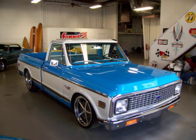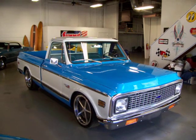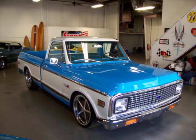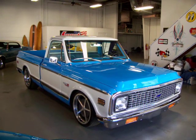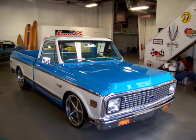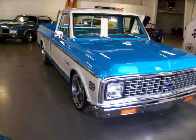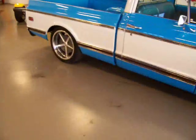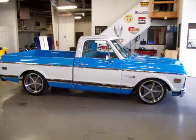Hey, this is Roy from Cloud9 Classics here in Alpharetta, Georgia, inside the showroom checking out this beautiful 1972 Super Cheyenne C10 Chevy pickup truck. Absolutely beautifully restored — it's a frame-up restoration with a gorgeous color combination. I believe it's Mediterranean blue with the white insets the Super Cheyenne had. It's got the chrome trim of the Super Cheyenne and the wood trim down on the lower side of the body.